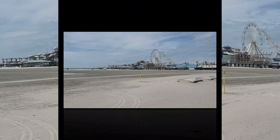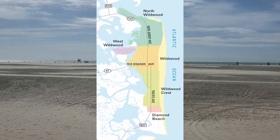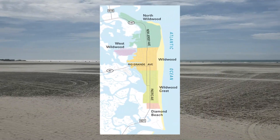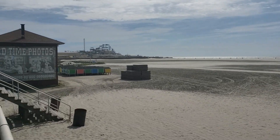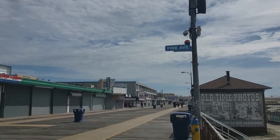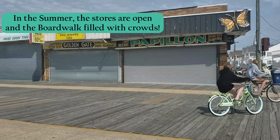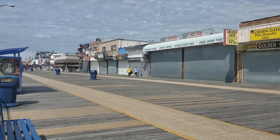The town of Wildwood is located on a five mile island between North Wildwood and Wildwood Crest. Known for its big beautiful beaches — no beach tags required — and of course its boardwalk filled with amusement piers, games, shops, the best pizza you'll ever have, and lots of other restaurants.